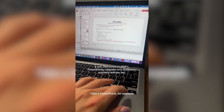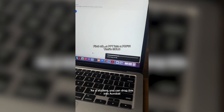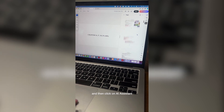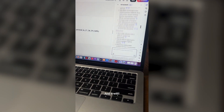Take a PowerPoint, for example. This is one I gave to my students before a pharmacology exam. As a student, you can drop this into Acrobat, let it turn it into a PDF for you — which is freaking cool in itself — and then click on AI Assistant. Ask AI Assistant: can you develop a summarized study guide for me? And it will.